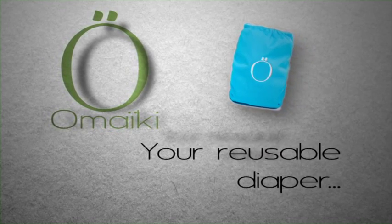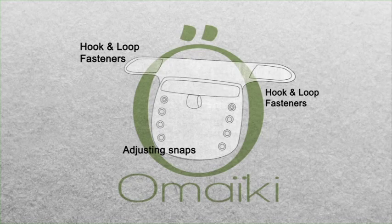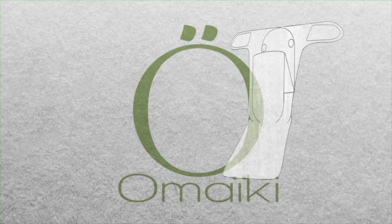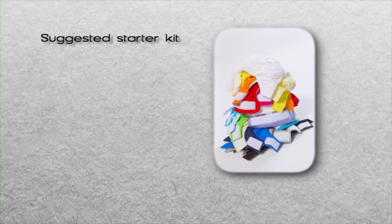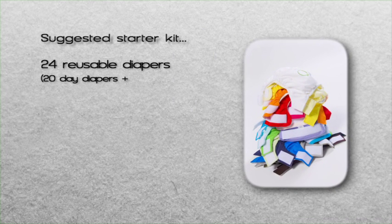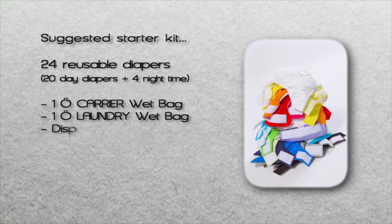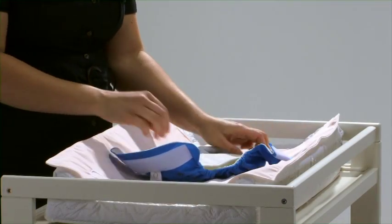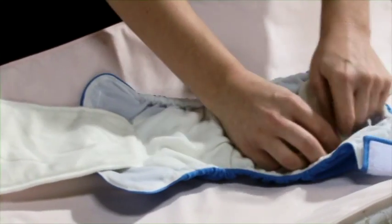On the outside, Omaiki diapers feature highly resistant hook-and-loop fasteners and convenient size-adjusting snaps to make diapering baby quick, safe, and easy. They make your diaper fit along with baby's growth. Inside your Omaiki diaper, like this O-Pocket, comes with its own detachable insert made of bamboo viscose fiber and organic cotton. An Omaiki starter kit should contain 24 diapers — 20 daytime and 4 nighttime — 1 O-Carrier bag, 1 O-Laundry wet bag, some disposable liners, and O-Laundry soap.